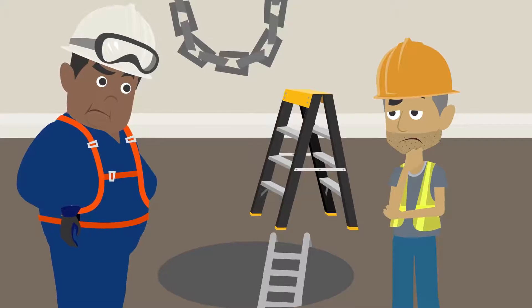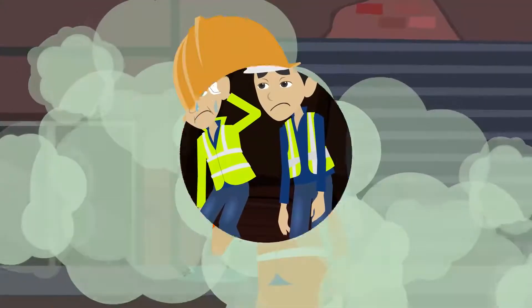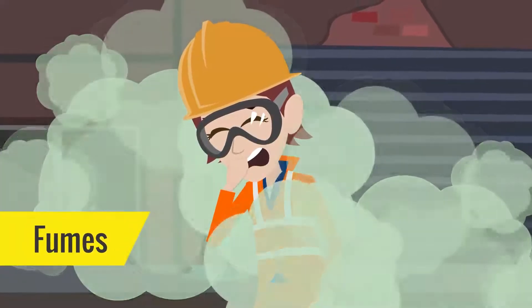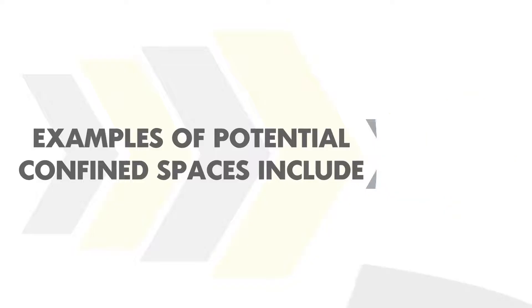This could be a space that is hard to get in and out of, or that may have low oxygen levels, or contain harmful fumes.